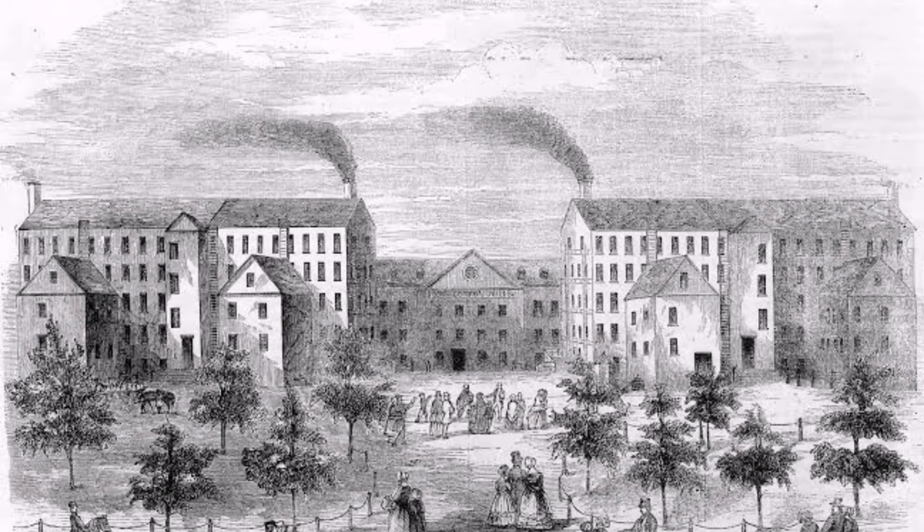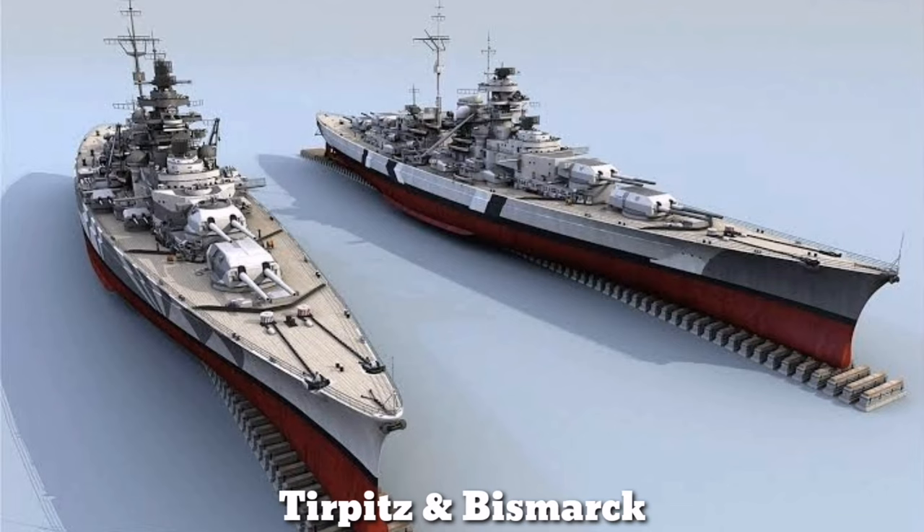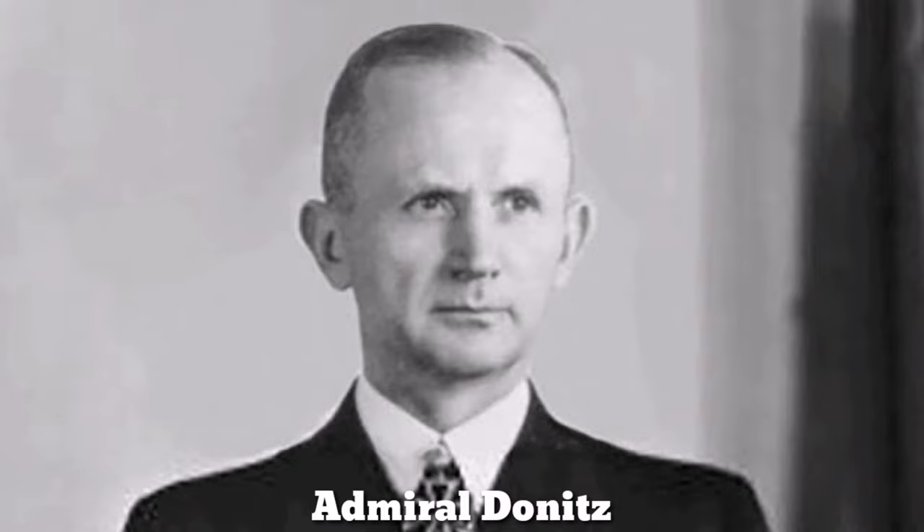The rapid industrialization of the German military started once the Nazi Party took over the government. The German Navy received a significant boost to match the Royal Navy, and produced two of the largest battleships of its time, the Tirpitz and the Bismarck, astonishing the world. Admiral Dönitz, a World War I U-boat hero, secretly developed U-boat technology in parallel, but its effectiveness was kept secret.